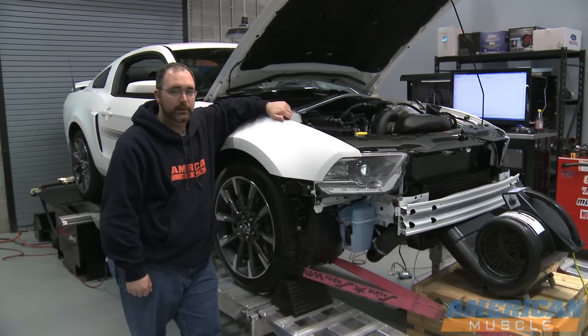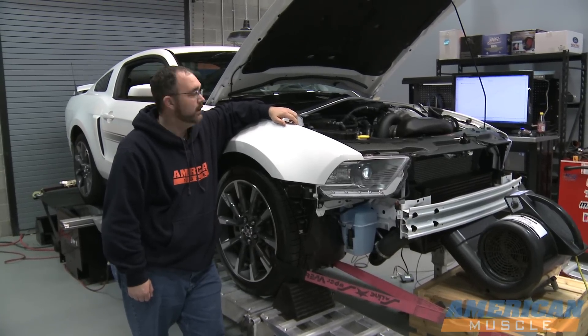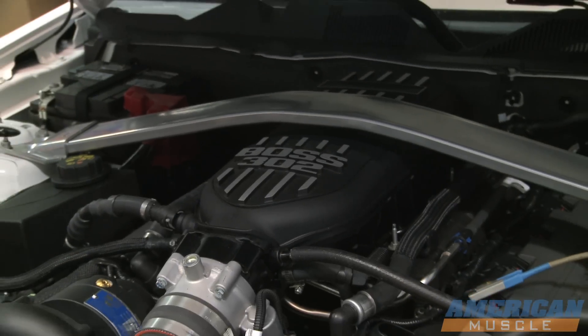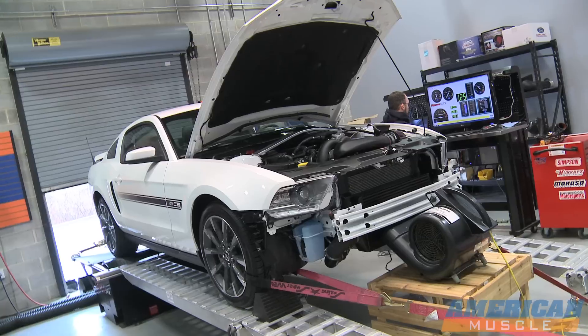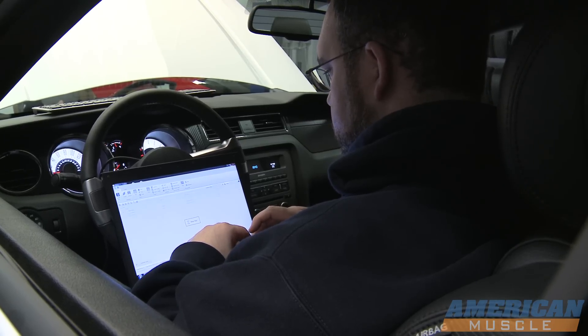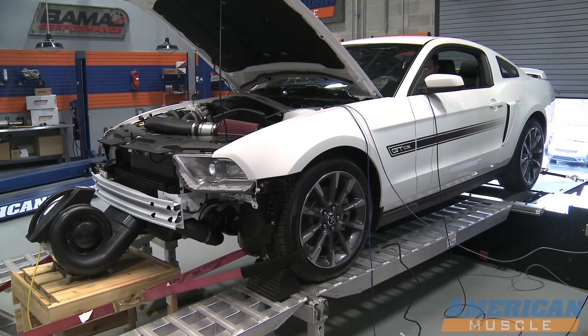Hey guys, Mike Wilson with Bama Performance. I'm here with one of our customer's 2011 GT California Special that has the HO Intercooled Vortex Supercharger, along with a Boss 302 intake manifold, a 3-inch off-road exhaust, and a 3-inch cat-back. We're going to be using this car for research and development for our Bama Performance custom tunes. We're going to put it on the dyno and see what kind of horsepower and torque it makes, and we'll let you know what it does.